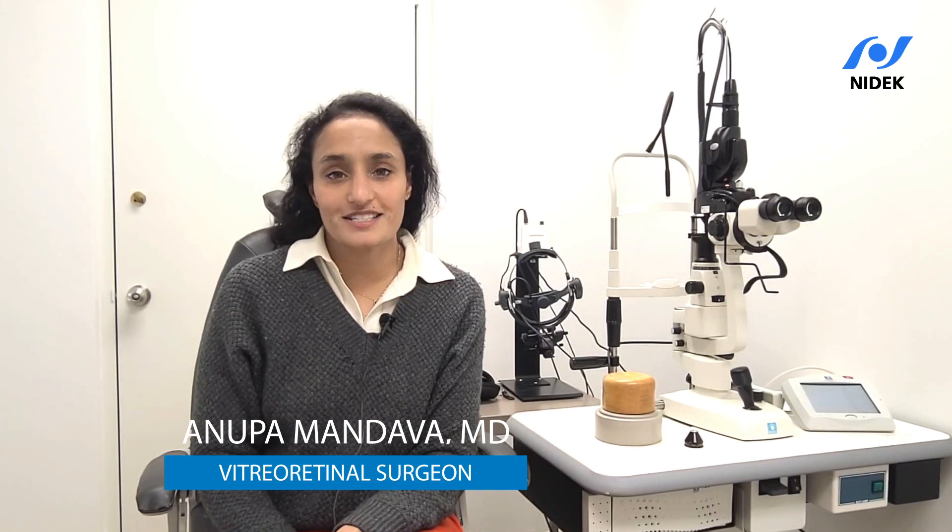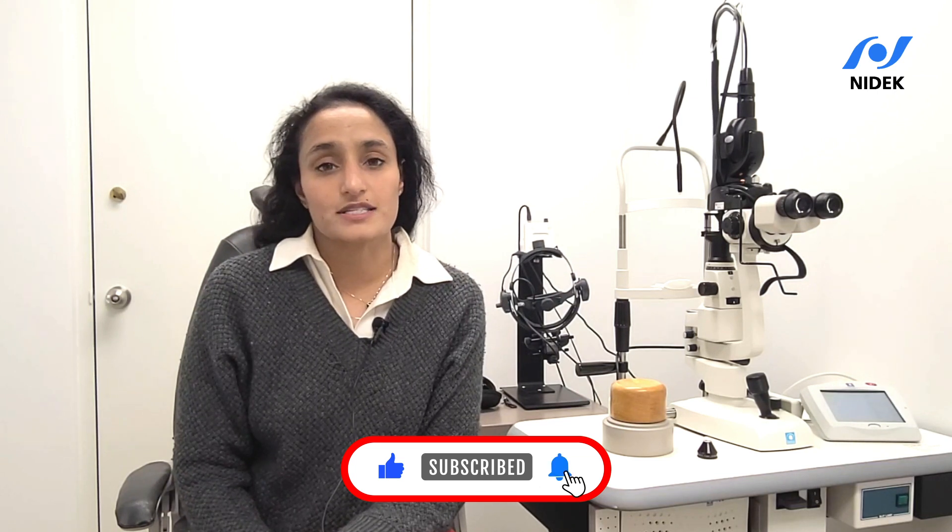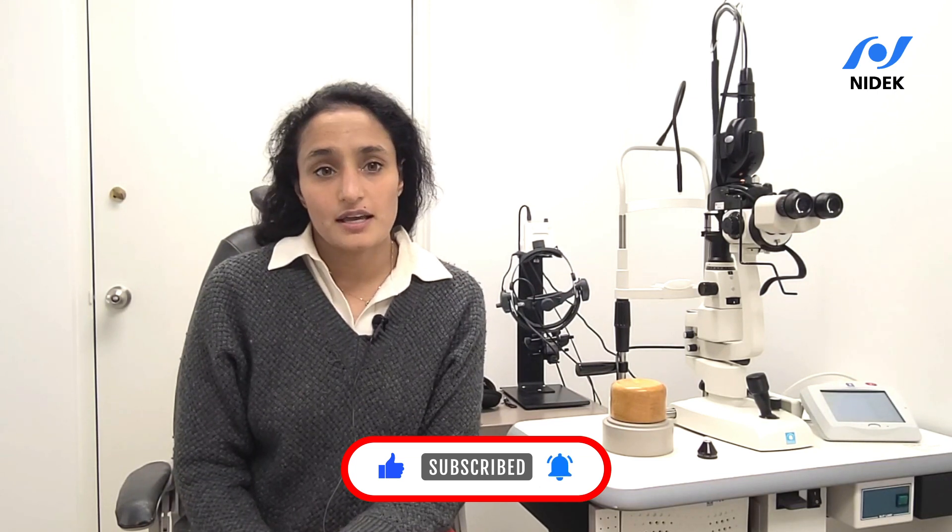My name is Anupamandava and I'm a vitreo retinal surgeon in Louisville, Kentucky. When I opened my practice in February 2022, deciding on a laser was one of the most difficult decisions I had to make. I tried a number of lasers before ultimately deciding on the Nidec YLC 500 Vixie, and after using it for the last eight months I can say that I made the right decision and ultimately the best decision for myself and my practice.